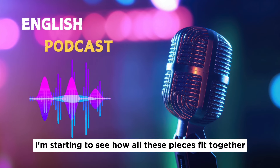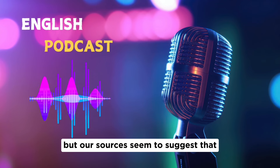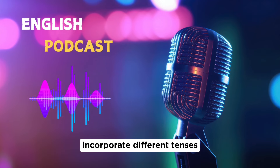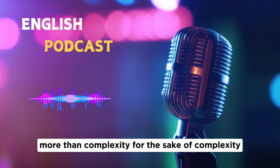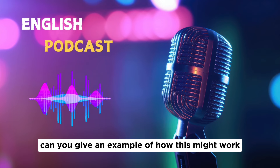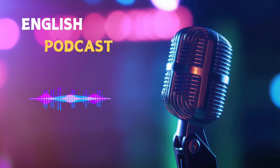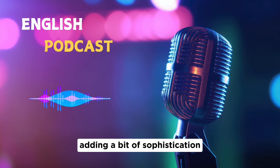On grammar: it's not about using the most complicated structures or showing off. It's about demonstrating a range of grammatical structures you can use confidently and accurately — different tenses, conditional sentences, relative clauses. For example, when discussing how your hometown has changed, you could use the present perfect continuous: 'My hometown has been undergoing a lot of construction lately.' This highlights continuous change and adds sophistication.